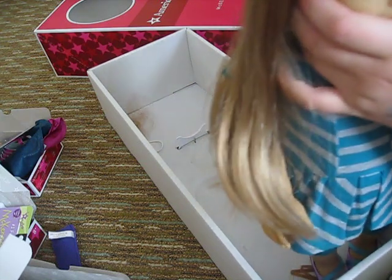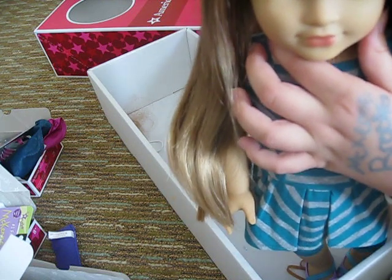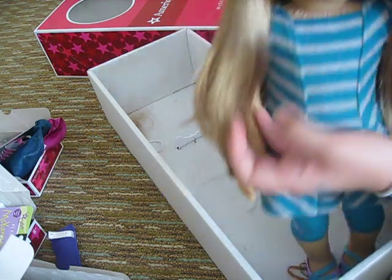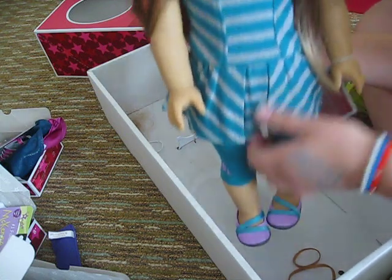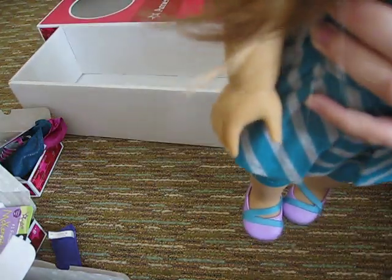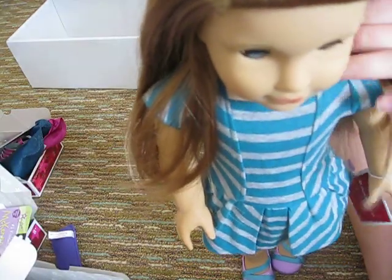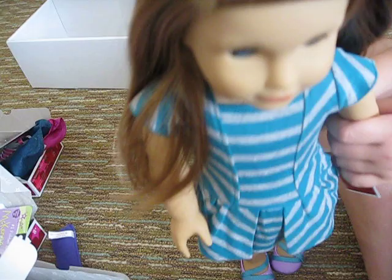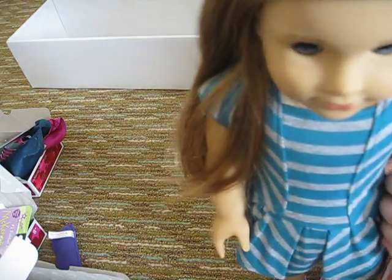I'll probably take this out later and take another video with something different on her. Because I really want to try another outfit on her so badly right now. So here's McKenna. So excited I have her right now, literally. I'm just not expressing it because I don't want to start getting embarrassing on YouTube, but you know, whatever. So anyways, here's McKenna. So cute. Bye.